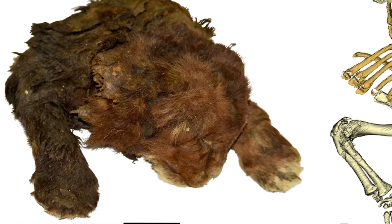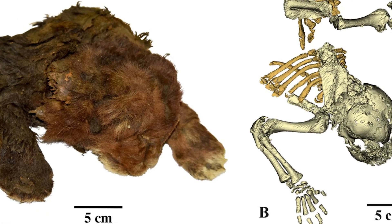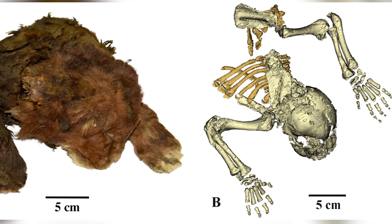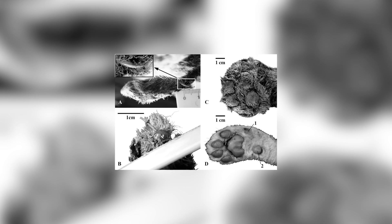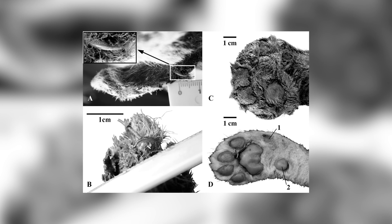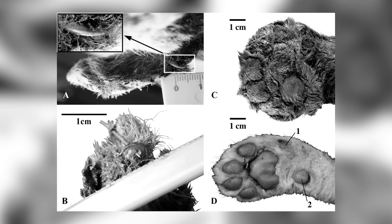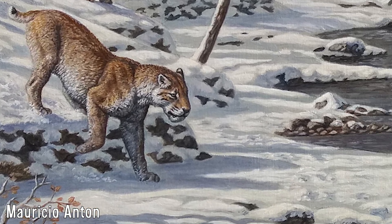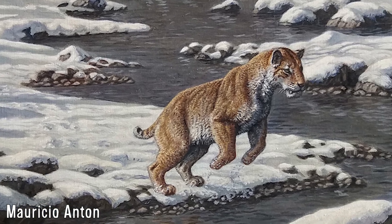With their forelimbs, they were already very elongated when compared to modern lions, which would have helped them in traversing snowy and rough environments as cubs, and later being useful for pursuit hunting as adults. Additionally, their paws were very round, being almost as wide as they are long, with their footpads being rather squarish rather than the typical oval shape seen in lions, and lacking a carpal pad — all adaptations seen in animals that live in snowy terrain, essentially functioning like snowshoes.